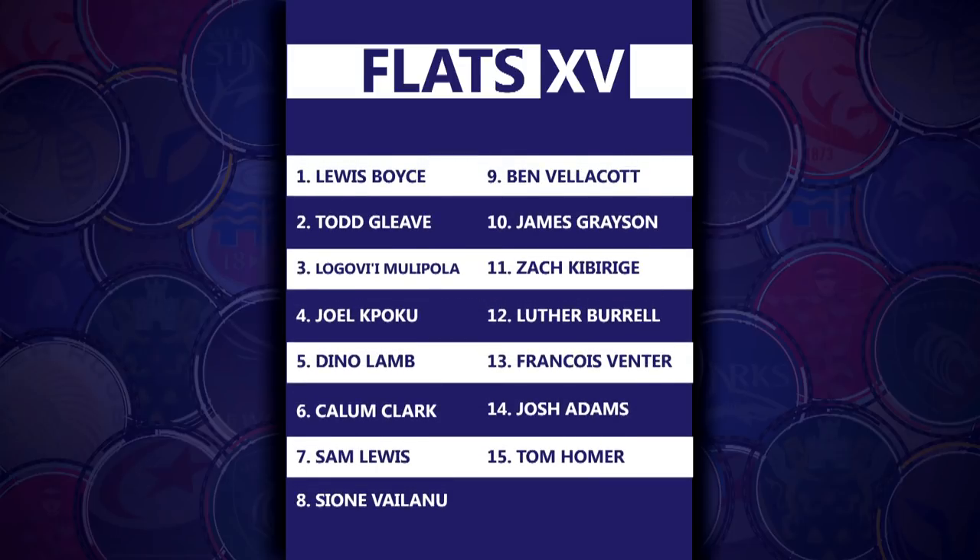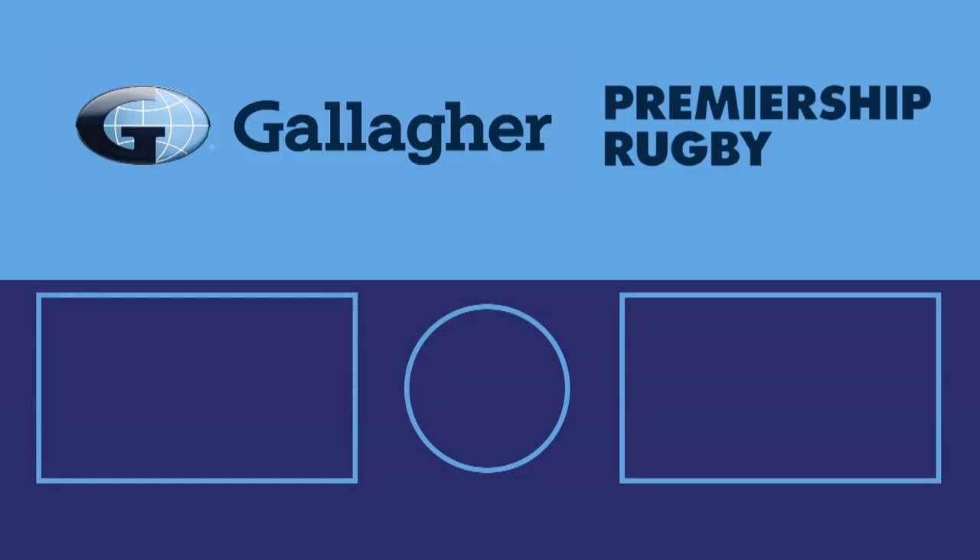Hope you like the team. See you next week. Ta-ra!